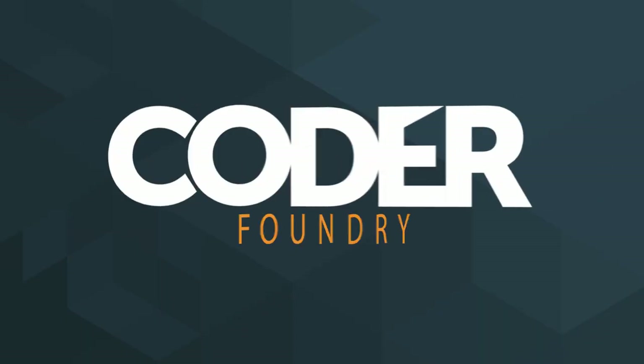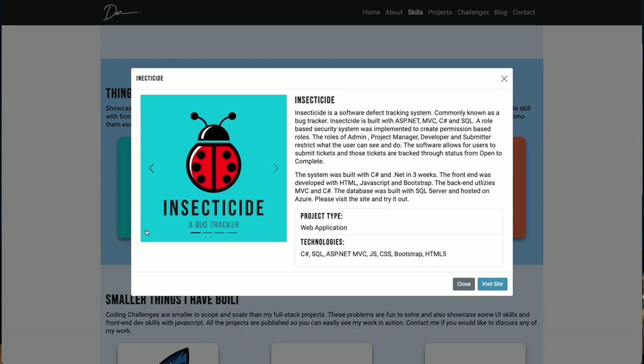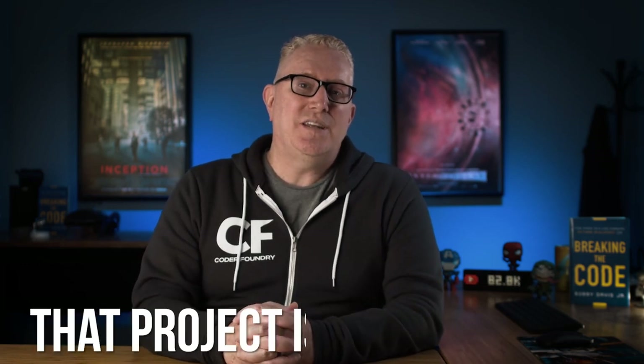Today, we're going to talk about the essential coding project you need on your portfolio to get that first software job. Every portfolio, especially for people looking for that first software job, needs a showcase — a flagship application that they can hang their hat on. If you're looking for a full stack web dev role, you need an application that shows all of the skills: the front end, the back end, the database, to impress that hiring manager. We feel like there's one project that fits all of those roles perfectly, and that project is a bug tracker.